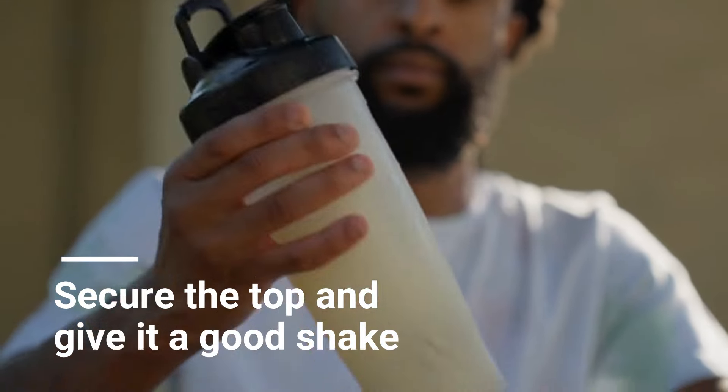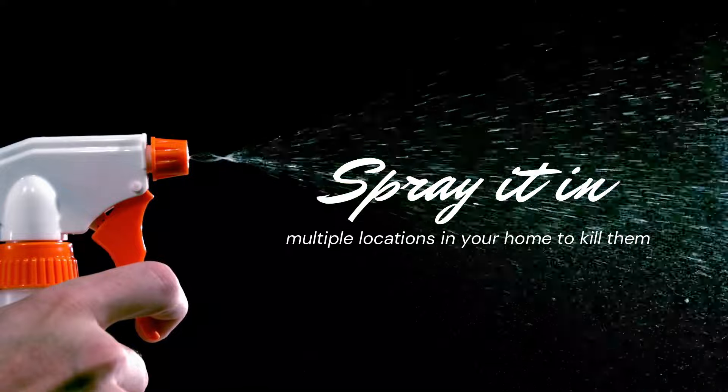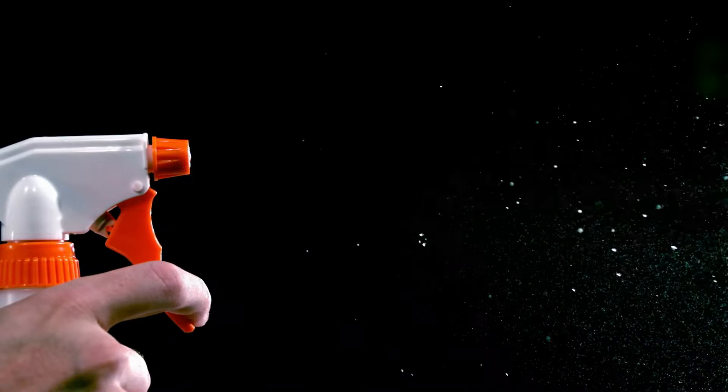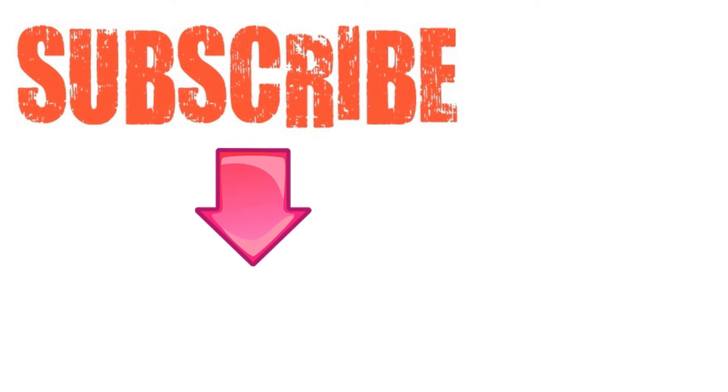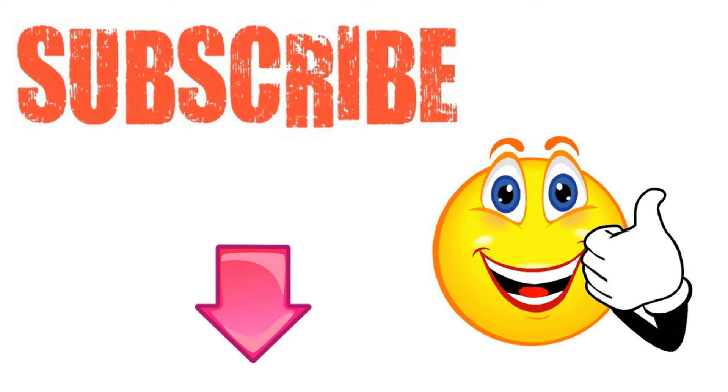Now you're ready to start spritzing for bed bugs. Spray it in multiple locations in your home to kill them, especially wherever you've seen signs of them. I hope you've enjoyed this video — please subscribe to Natural Health Remedies and don't forget to give this video the thumbs up.